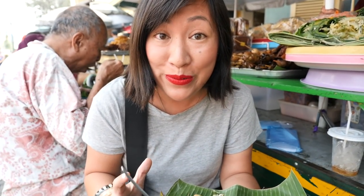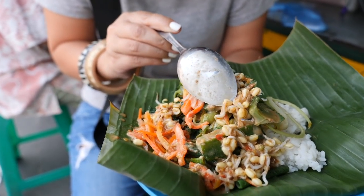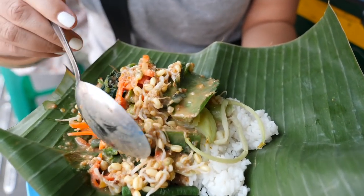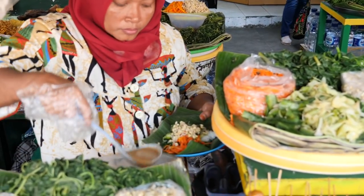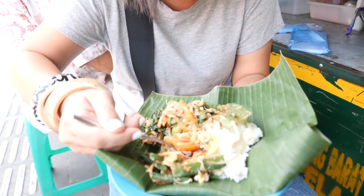We're starting our day with nasi pechal. Pechal is like a cooked vegetable salad served with a peanut sauce drizzled all over the top, served with rice. We've got a whole bunch of cooked vegetables — sprouts, grated carrot, papaya leaves, wing bean, and beans. It's all doused in this thick peanut sauce and served over white rice. I'm going to get a really big mouthful with all those vegetables and see what it tastes like.